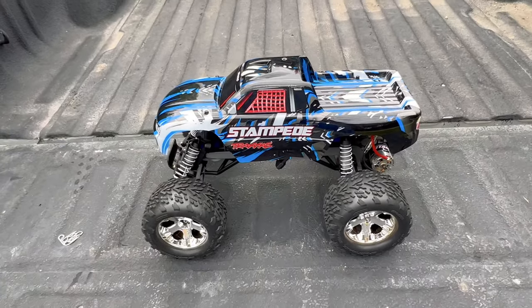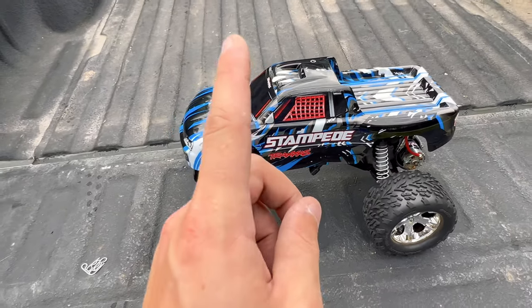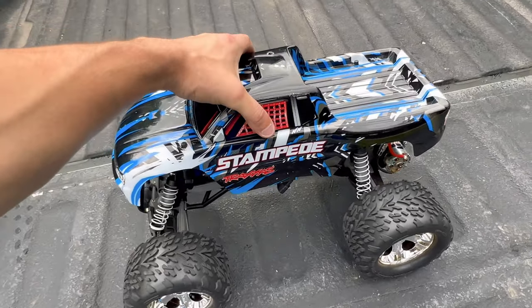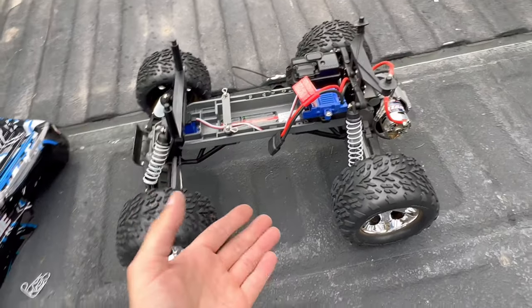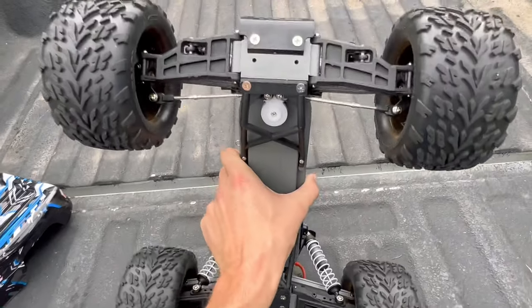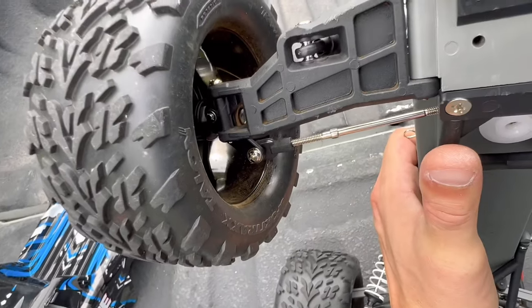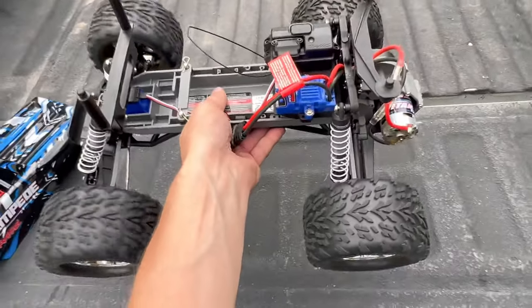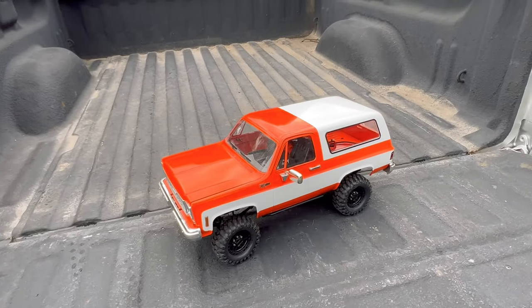Next is the newest RC to my collection: the Traxxas Stampede 2WD brushed model — the cheapest ready-to-run Stampede you can buy. I got it for $159.95 from Amazon. It doesn't include a battery. You can see where Traxxas cheaped out with Phillips head screws and brass bushings instead of bearings. Still looks basically brand new since we've only done a couple of runs without bashing it too hard yet. Upgrades are coming, so stay tuned.